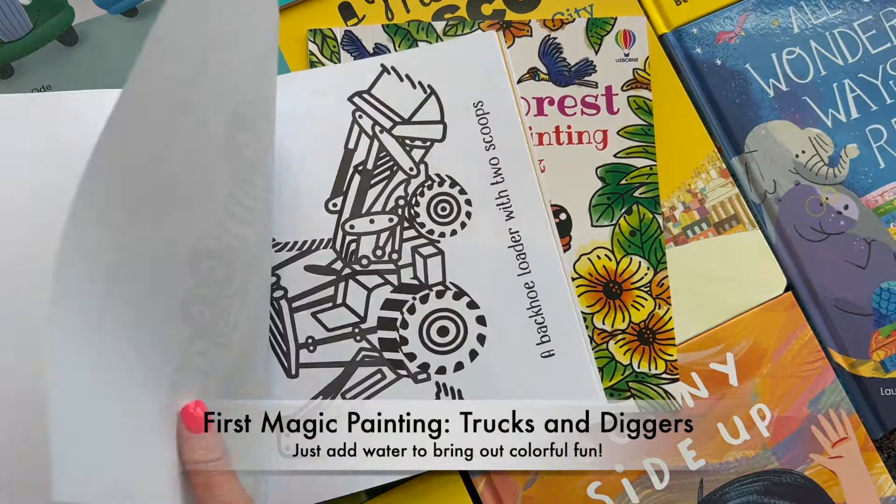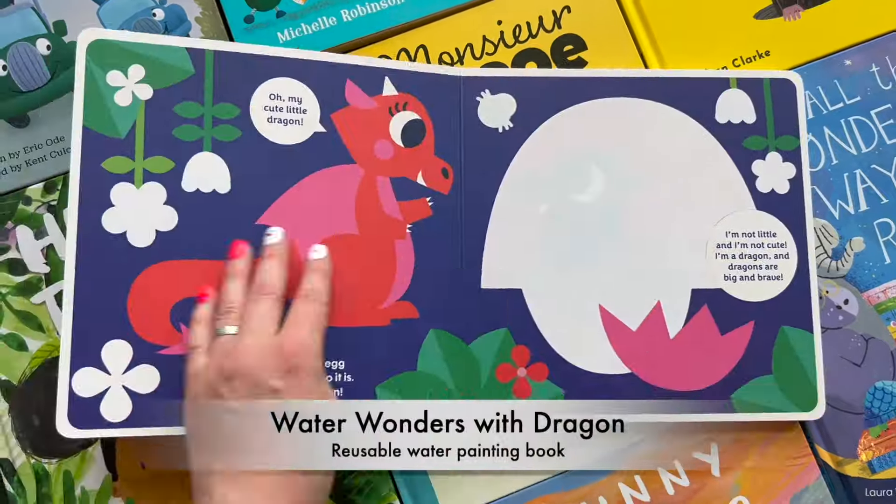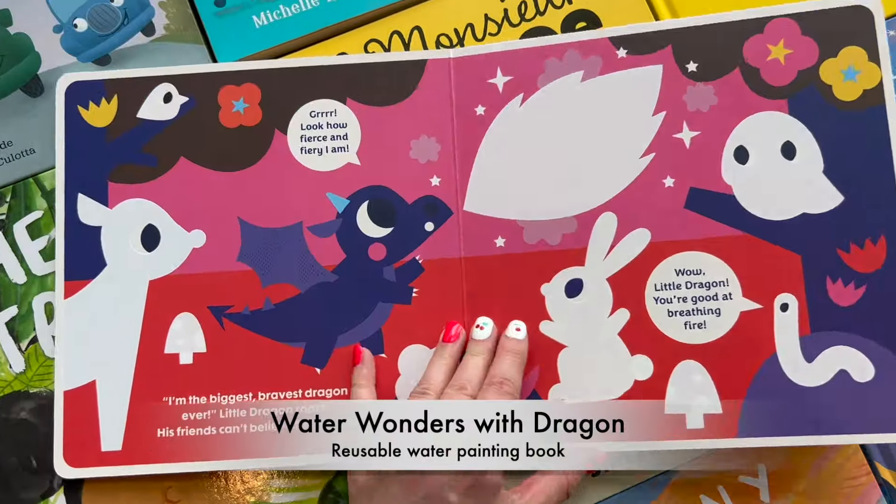Our magic painting books come to life in full color with just water and a paintbrush. You can even use an ice cube to bring the images to life.